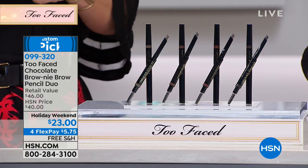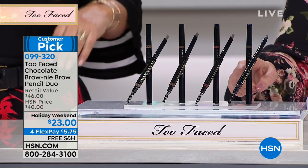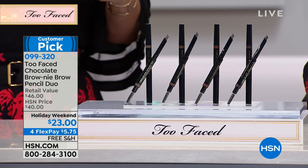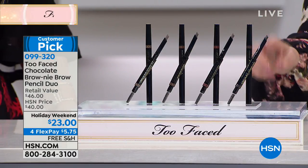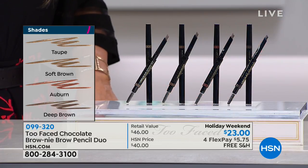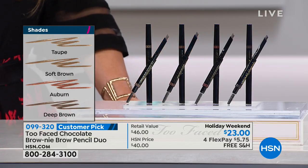This is an Eyebrow Pencil Duo — meaning you're getting two of them. It's a retail value of $36, and here at HSN it's only $23. Colors available: taupe, soft brown, auburn, and deep brown. I do the taupe — I like my eyebrows a little lighter. Taupe for blondes, soft brown for everyone else, auburn for redheads, deep brown for black hair. There they are. If you are a blonde or a silver-haired fox, you're going to be taupe.